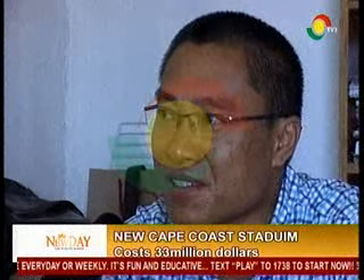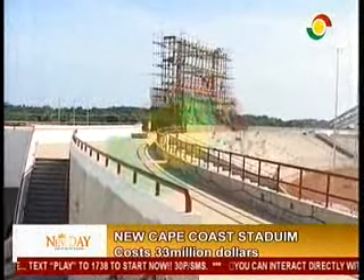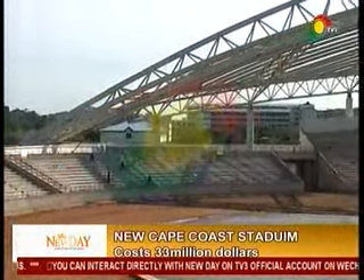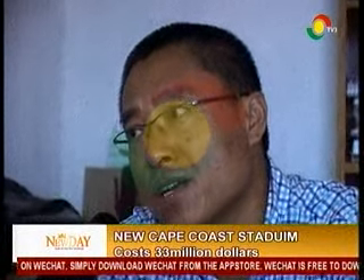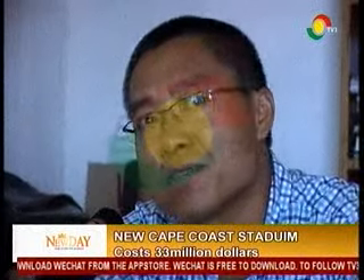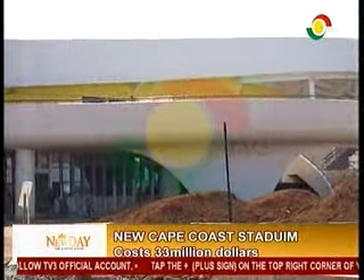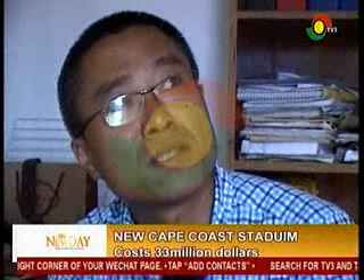In the contract, for maintenance, because of the facilities and equipment from China, we have to teach them how to use it. We have done this in other African countries — like Djibouti, like Botswana — the same kind of stadium. In the design, the structure is built to last about 50 to 70 years.